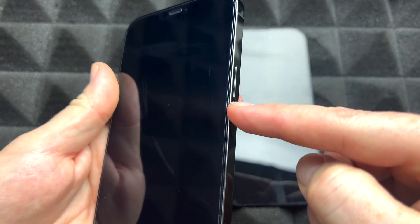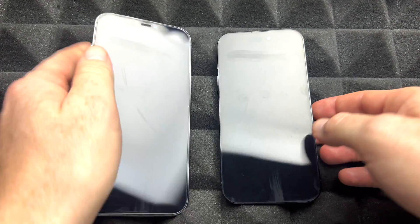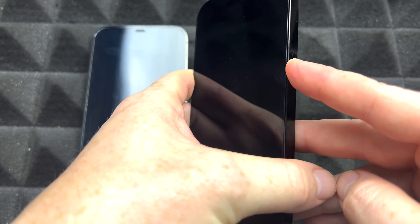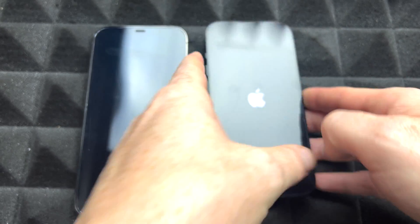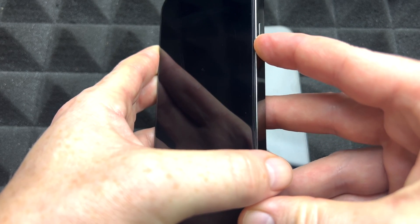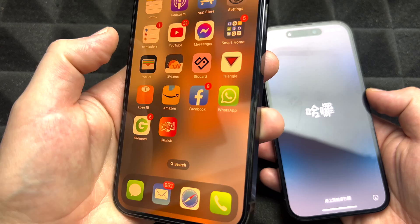Then go ahead and turn them on. This time we're just gonna hold on to the power key to turn it on. Same thing goes with the other one — just hold on to the power key until you see that Apple logo. Same thing goes with the old one.